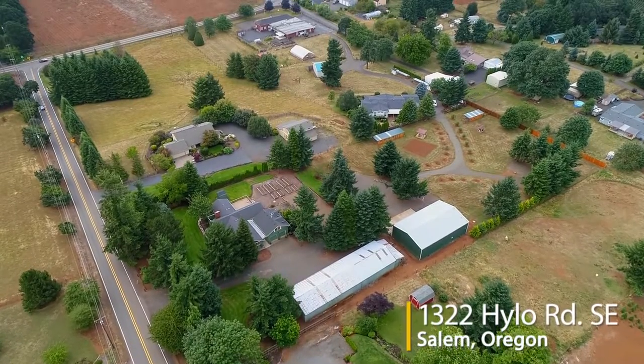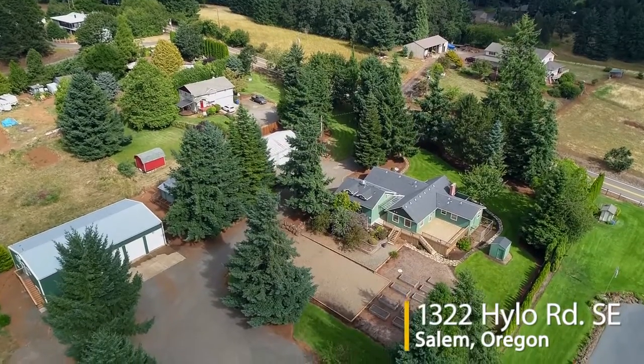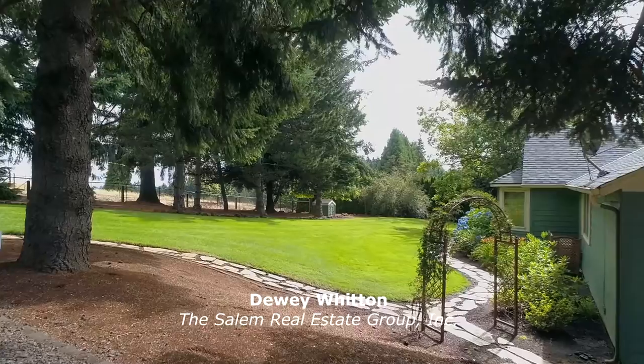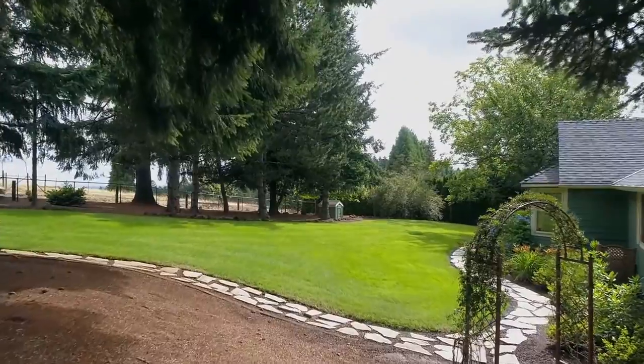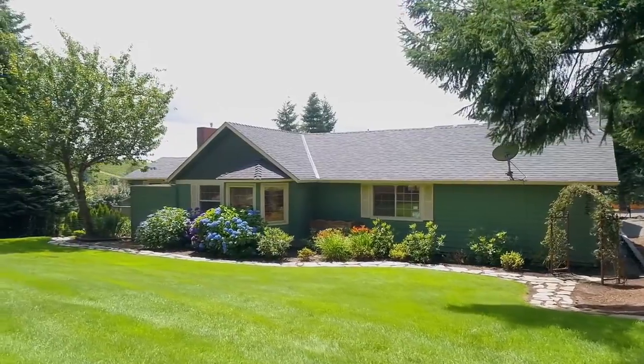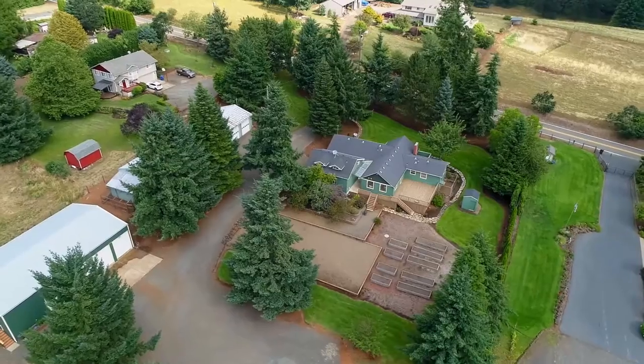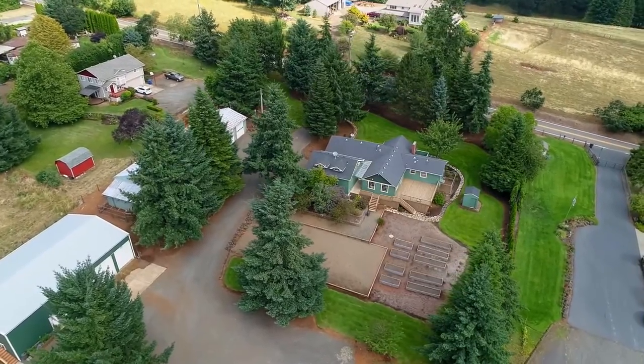Welcome to this rare opportunity for an exceptional home and property on nearly three tranquil acres in Southeast Salem. The beautifully remodeled home is surrounded by immaculate landscaping, open land, a tree-lined road, two huge shops, plus expansive bonus spaces.